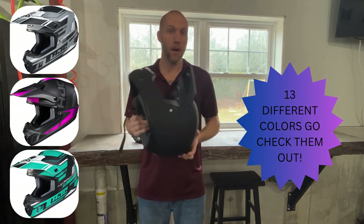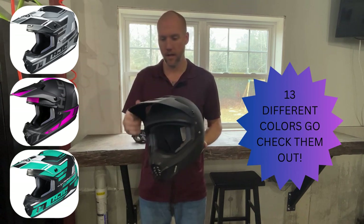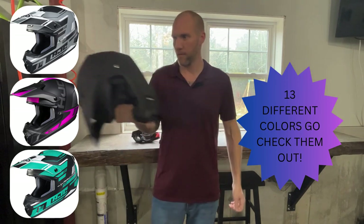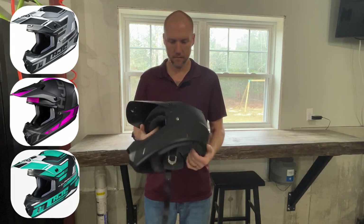This is great as a backup helmet — keep it in your truck in case something happens to another one, or keep it in your side-by-side for if you get a passenger who wants to come with you. It's a nice budget helmet they can throw on.